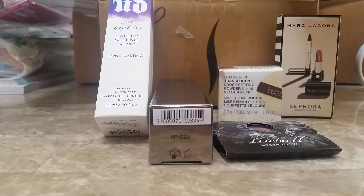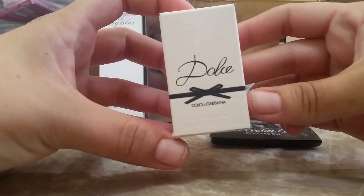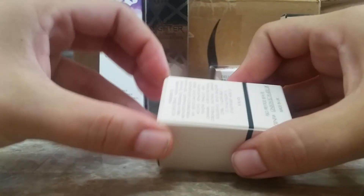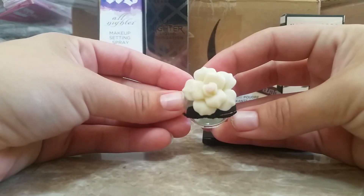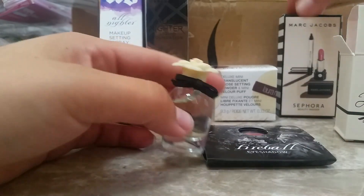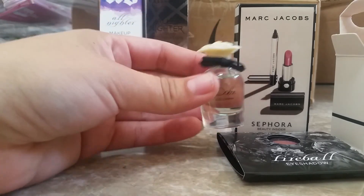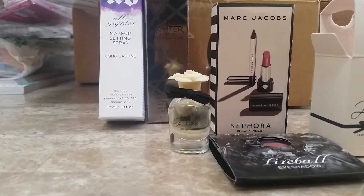I had some points saved up — I think this was 250 points — and I redeemed them for this little Dolce & Gabbana perfume mini. It's so cute; it has a little flower on top. So again, I got this free using my points, I got the Urban Decay free through a promo, and I got the Marc Jacobs free for my birthday. It is always awesome when you get some free stuff.